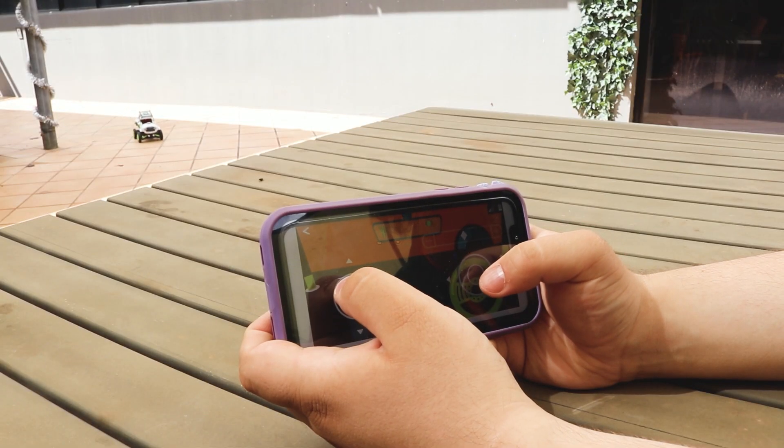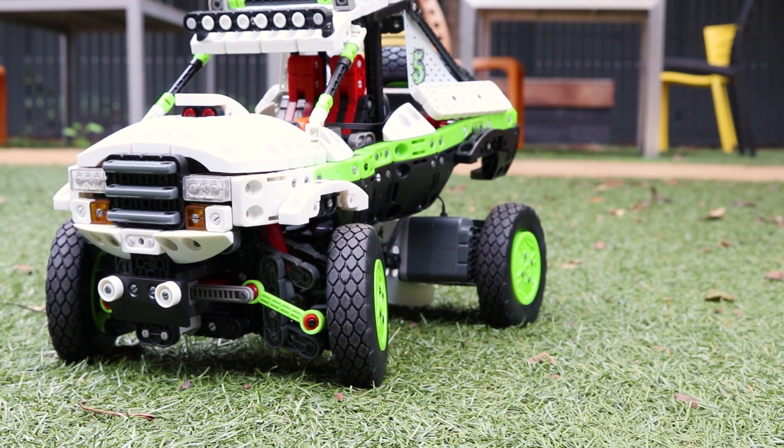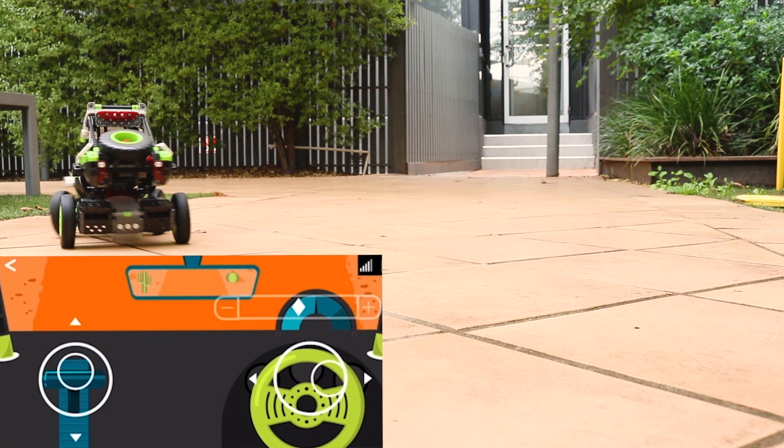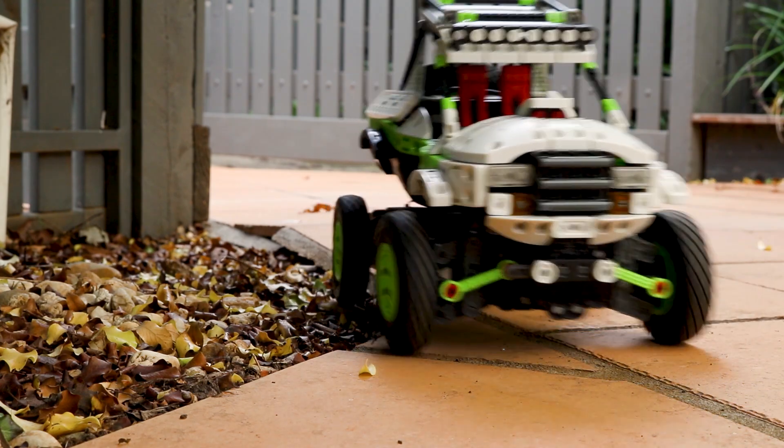Once constructed, you can control it with your VEX highlight app and enjoy its accurate steering and real working suspension. This truck can be taken on diverse terrain for an extra challenge.